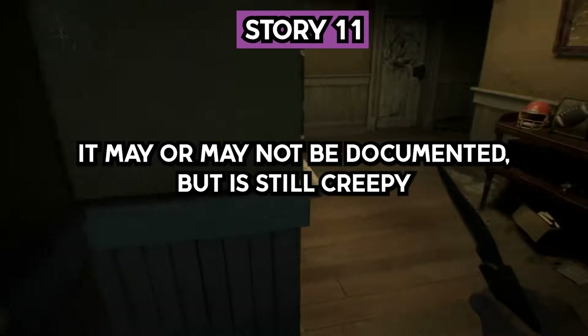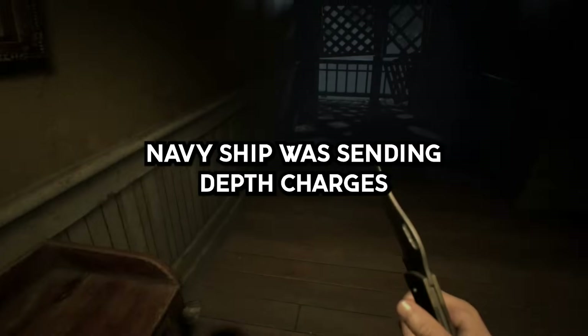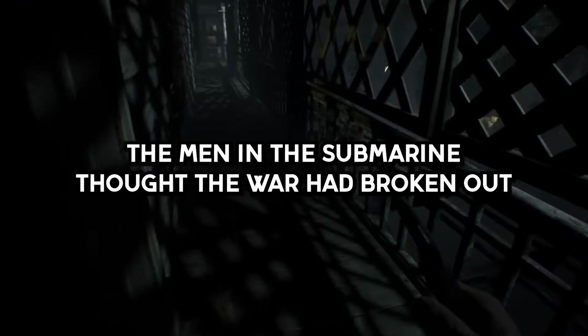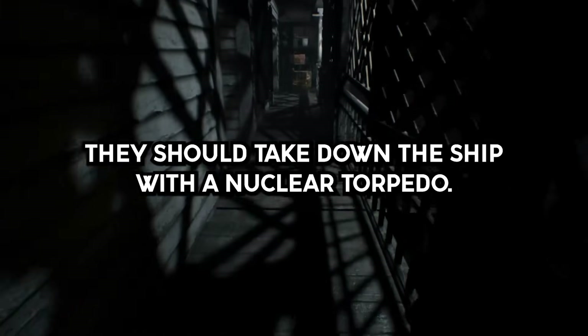Story 11. It may or may not be documented, but it's still creepy knowing this. Back during the Cuban Missile Crisis, a U.S. Navy ship was sending depth charges toward a hidden Soviet submarine. The men in the submarine thought the war had broken out, and a vote was held on whether or not they should take down the ship with a nuclear torpedo.